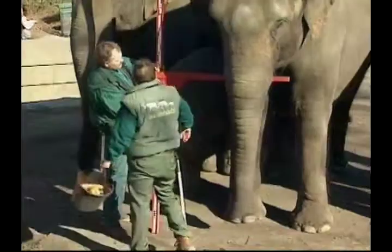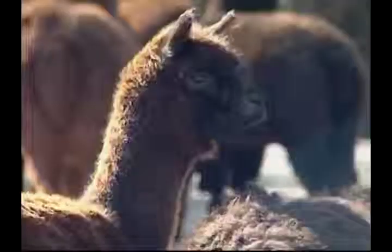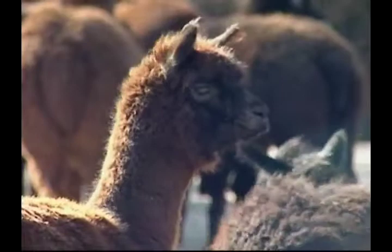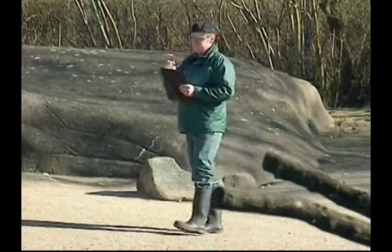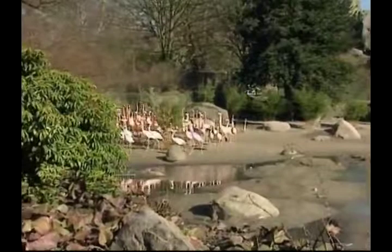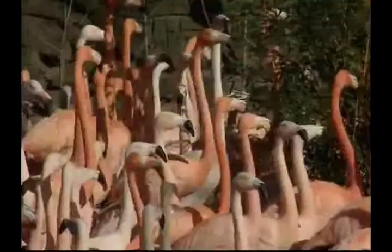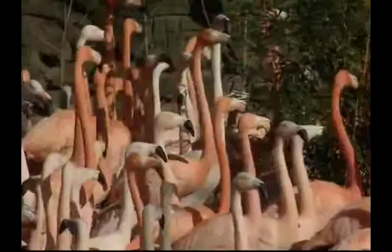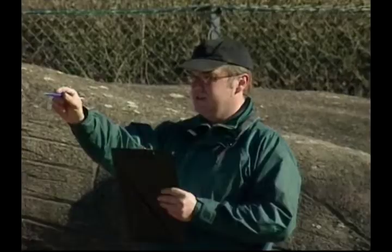Next, it was the turn of the llamas. Originating from the central plains of North America, these woolly creatures can grow to around 6 feet. Then it was on to the rather more tricky job of counting the flamingos. One clever keeper suggested that the easiest way to count these brightly coloured South American birds would be to count their legs and divide the number by two. But as this poor chap found out, trying to count 130 flamingos on the move is virtually impossible, especially when they keep changing direction.